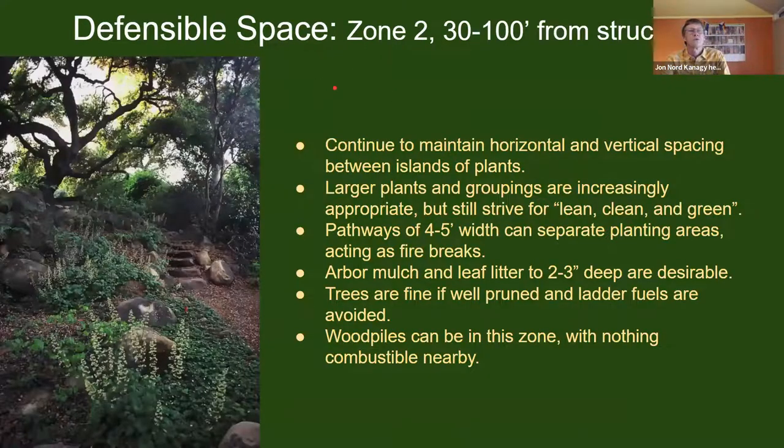Moving out to zone two — thirty to one hundred feet from structures — this allows us to loosen a little bit our restrictions on the sizing of plants and groupings. But we still want to be very conscientious of horizontal and vertical spacing. Larger plants are possible, pathways will still separate planting areas, but they can also have wood mulch on the ground. We don't need to separate everything with non-flammable stone and gravel materials in this zone.